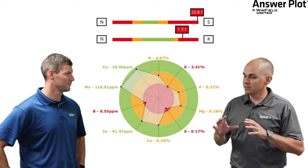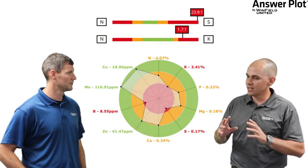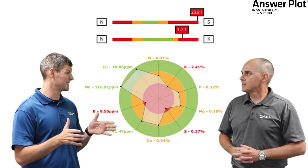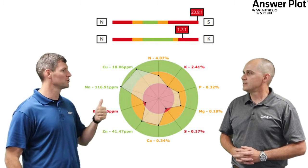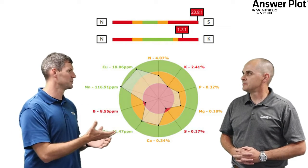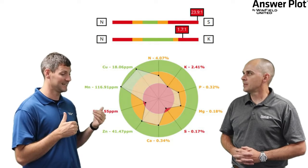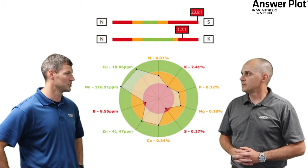Thinking about sulfur first: sulfur and nitrogen both play critical roles within the plant. Both are highly related and both help with protein synthesis in particular. We feel so strongly about the role nitrogen and sulfur play together that we include what we call an N to S ratio on our tissue samples. A Nutrisolution tissue sample will give you a score for where your N to S ratio is — and we always want to shoot for that 10 to 1 relationship. So if you're going to apply 10 units of nitrogen, you should always be applying 1 unit of sulfur in that application to get the most out of it.